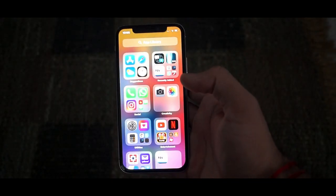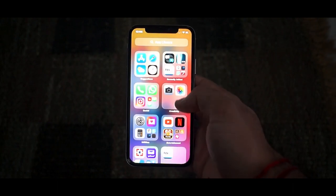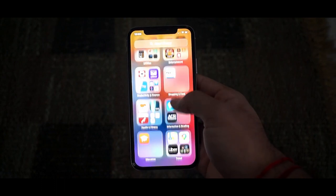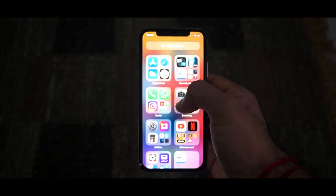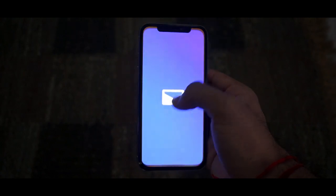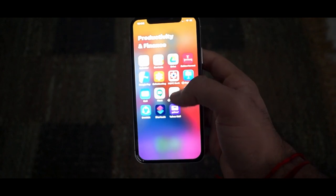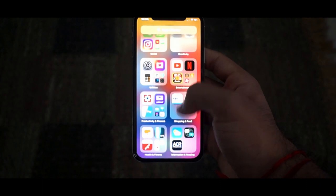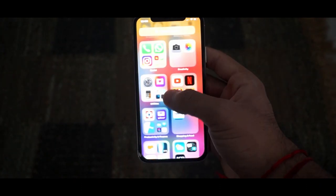The first feature on the list is the App Library. The App Library is a new screen that positions itself at the end of your home screen pages. It automatically organizes all of your apps into folders such as Social or Recently Added, as well as showing suggestions for apps that might be useful at that particular time. You can also choose how many home screen pages to display and access any app directly through the App Library.